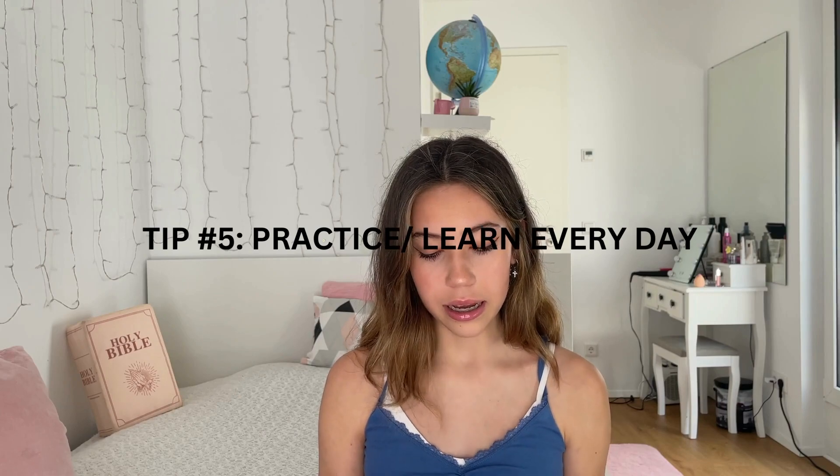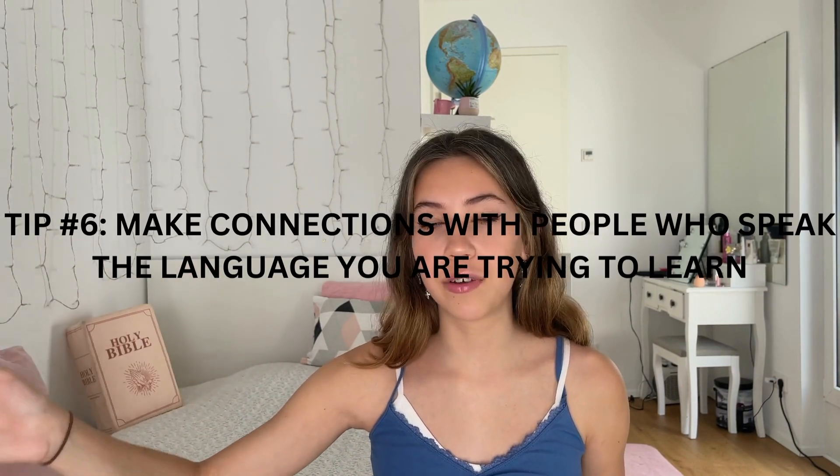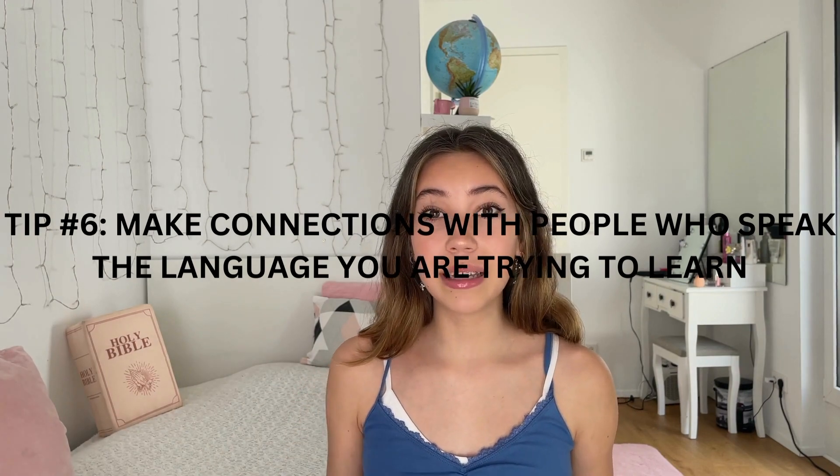The next tip is to practice every single day. I've never heard this talked about, but it's a huge tip that really helped me. Just ask around in your family, friend group, or your parents' friends, if somebody speaks the language you're trying to learn. Get in touch with them — in most cases, you're going to be surprised, there's definitely going to be somebody who speaks the language you're trying to learn.